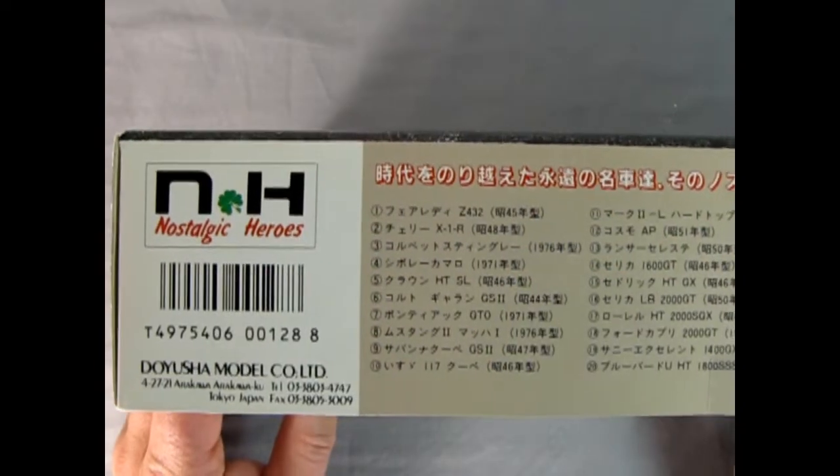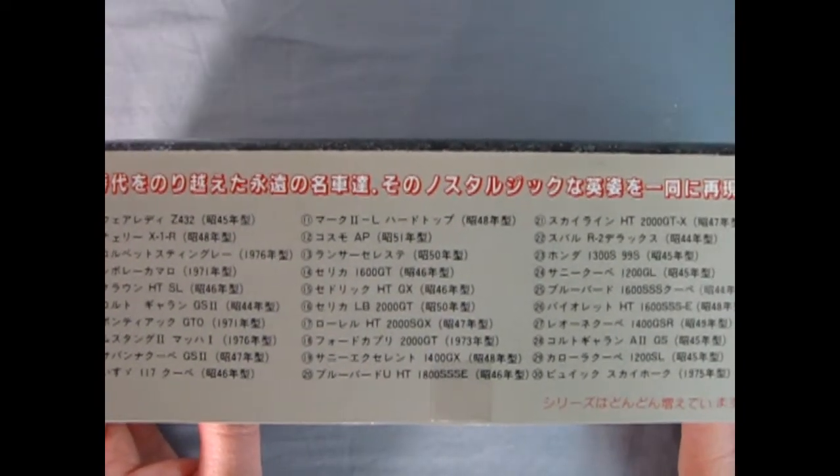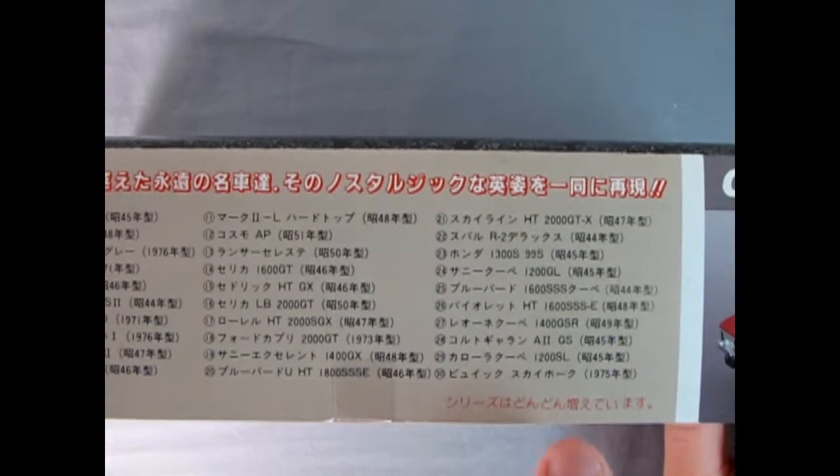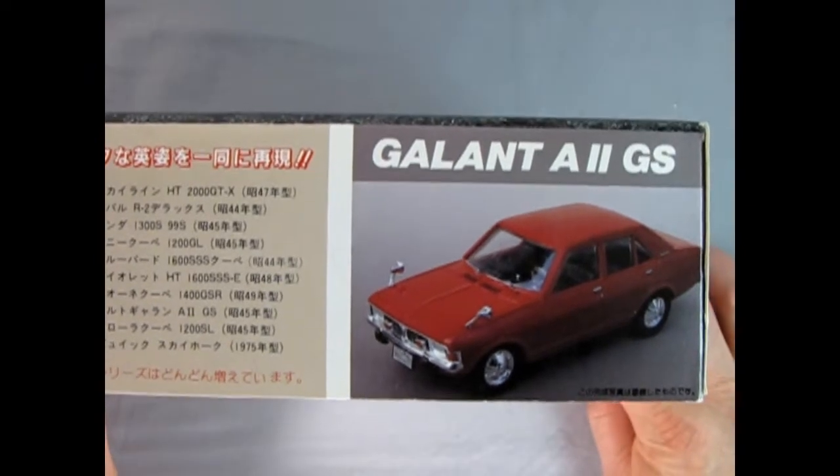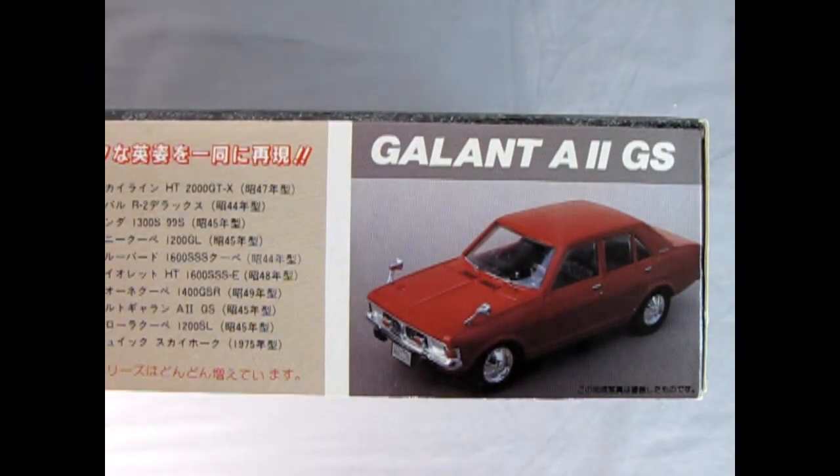On this side of the box is a listing of all the other cars that are in the Nostalgic Heroes series — there are quite a lot. This is all in Japanese, but there is some English here just so we know what's going on. And then we get a completed picture of the model itself, which is what it'll look like once it's all built.